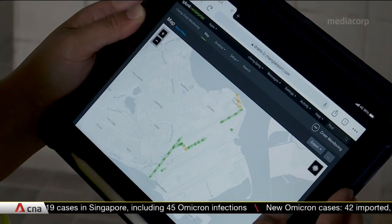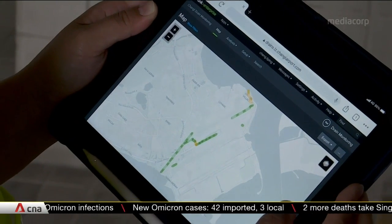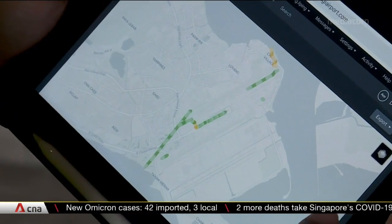Just like the green and red lines we see on Google Maps representing roadway congestion levels, this allows us to deploy our maintenance and cleaning resources in a more targeted, efficient and effective manner.